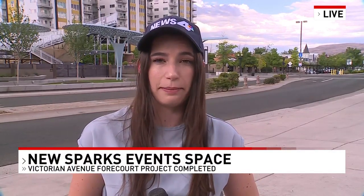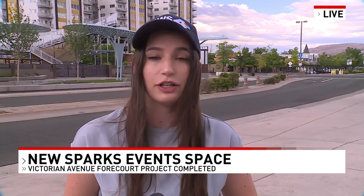The ribbon cutting event will take place tonight at 8 p.m., right here at the event space in front of the Nugget Events Center on Victorian Avenue. Live in Sparks, Sophie Lincoln, News 4.